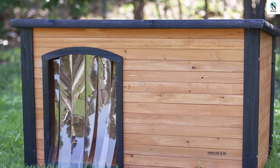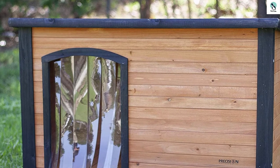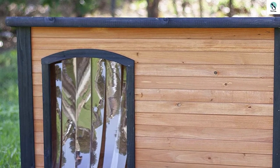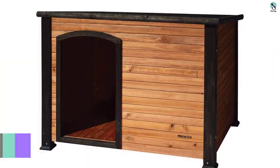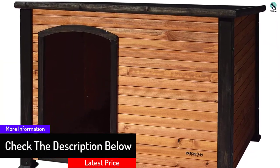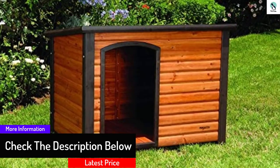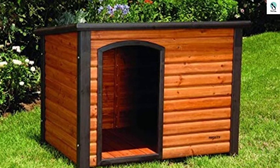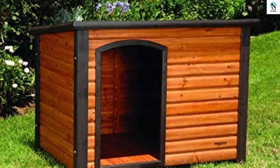The Petmate Extreme Log Cabin provides an outdoor shelter for pets year-round. Featuring a weather-resistant construction, the dog cabin's sealed protective coating, off-center entrance, raised floor, and slanted asphalt roof keep pets comfortable and dry throughout the year. The solid wood and stainless steel hardware provide long-lasting, durable protection for pets.